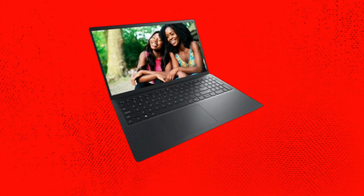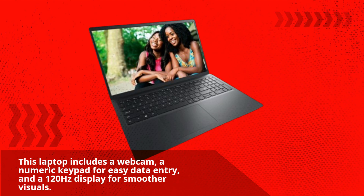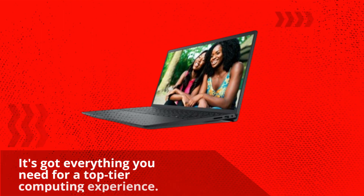There's more — this laptop includes a webcam, a numeric keypad for easy data entry, and a 120Hz display for smoother visuals. It's got everything you need for a top-tier computing experience.